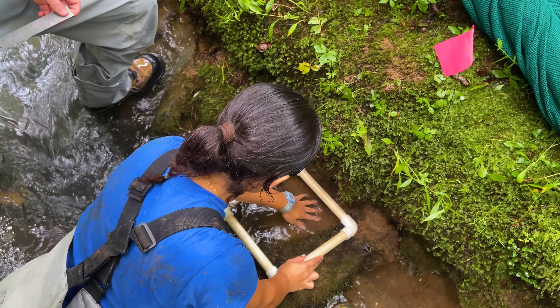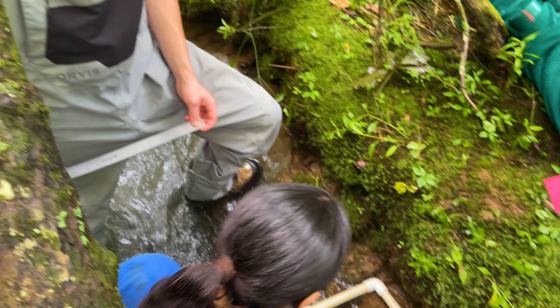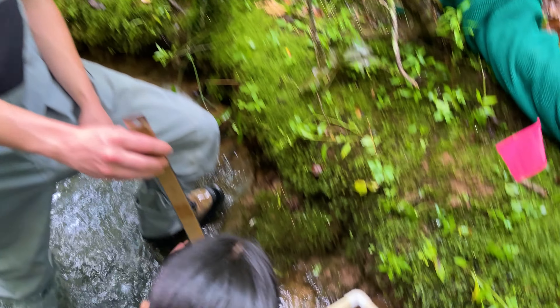Essentially we're acting as the real estate agent for these fish. We're trying to find what do they prefer, what are they looking for, what kind of home do they want — and we're trying to provide that for them before we put them back into the stream.